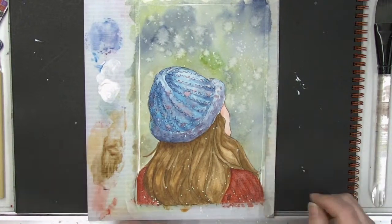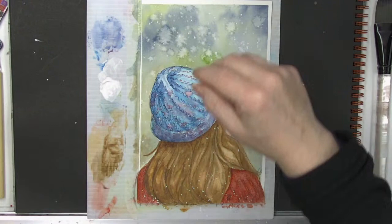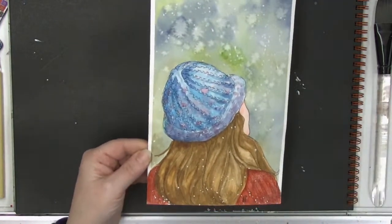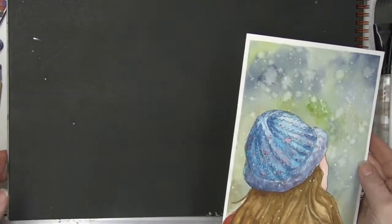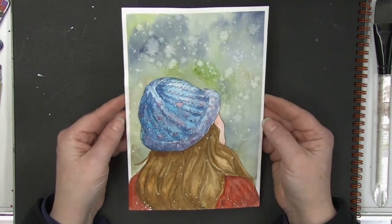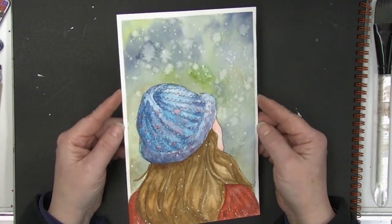I am so tickled by how this turned out, guys! Now pull that tape off — look at that! Oh my goodness. Look at that — she looks lovely, her hat is all warm and cozy, she's ready to go play in the snow. I hope that you are warm and cozy wherever you are, and that you're taking time to be kind to yourself.